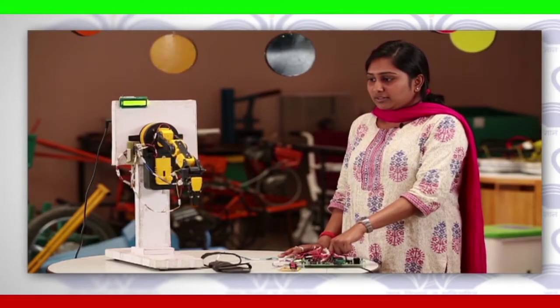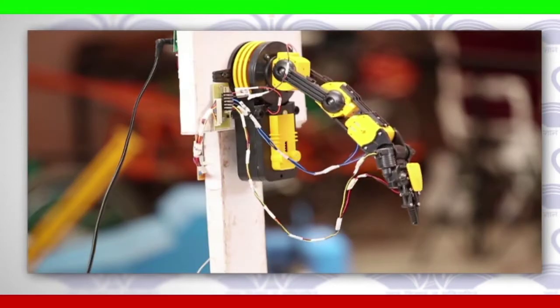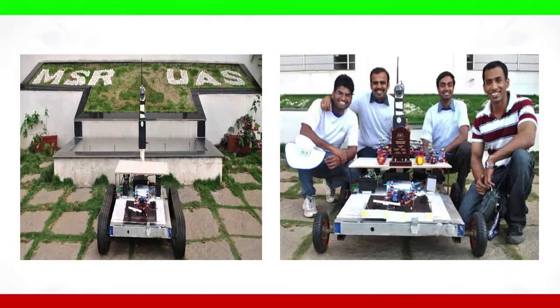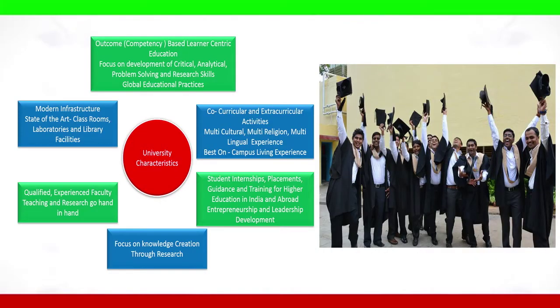Students are encouraged to participate in national and international level technical competitions to imbibe confidence, competence, and competitive spirit. If you are looking for global educational practices,